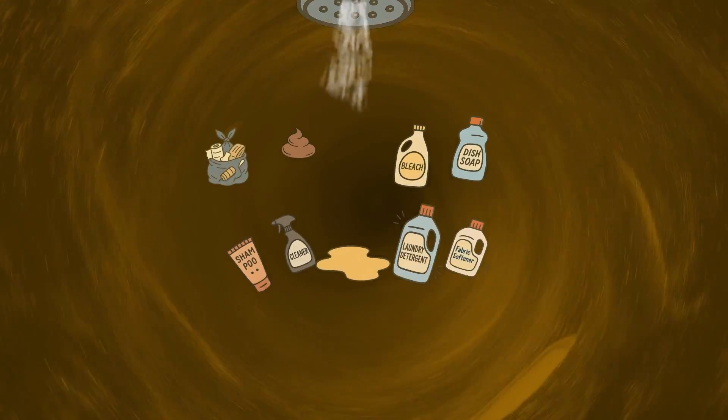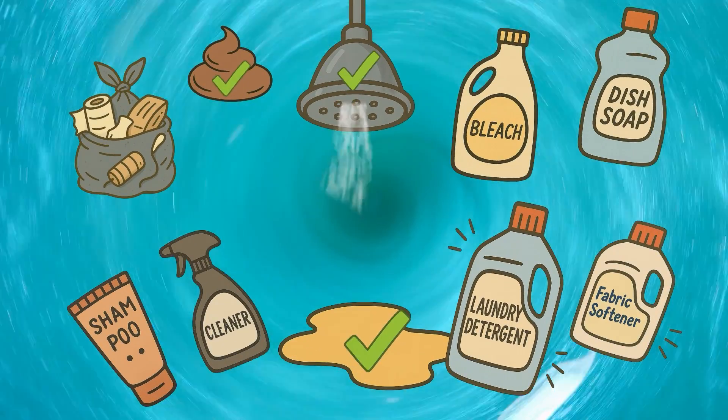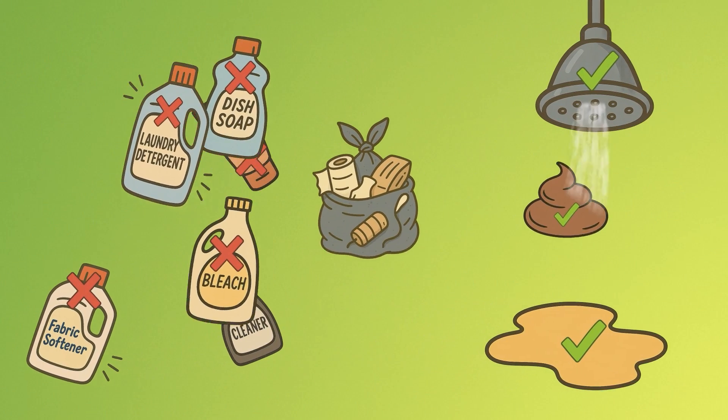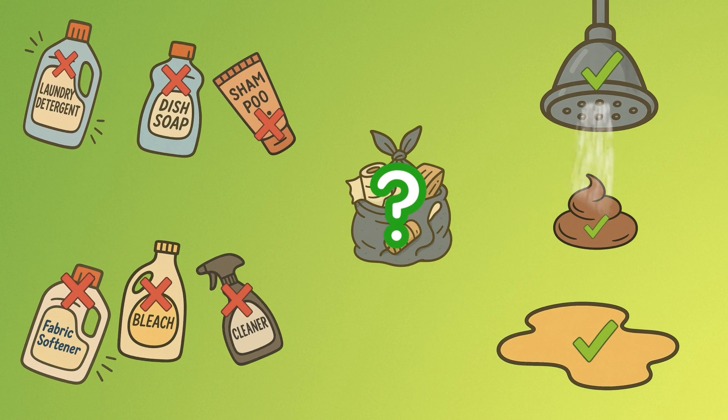Most of this stuff has great value if we don't mix it with toxic gunk. Let's start with a strategy to unmix it.